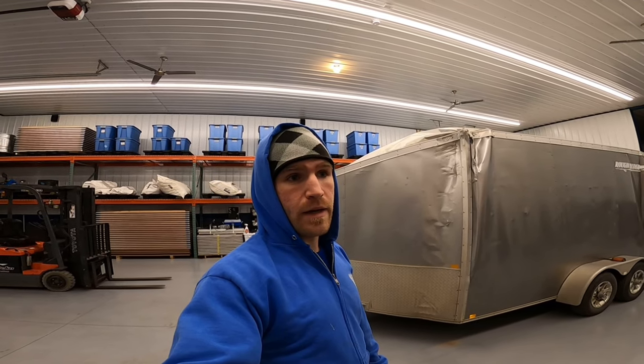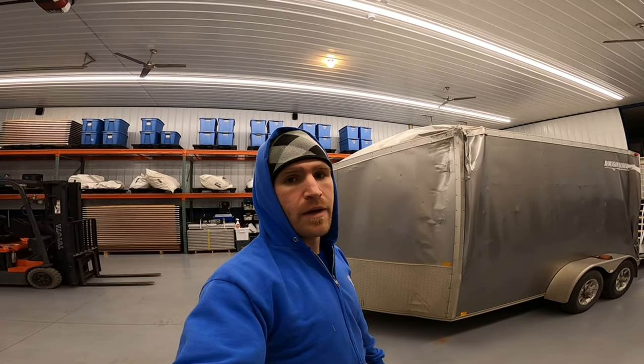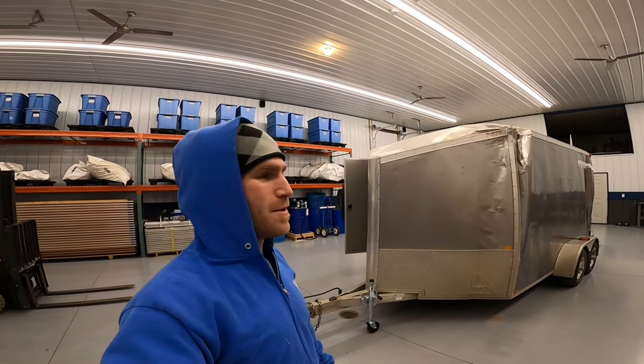The trailer hasn't been taken care of at all, so it's pretty haggard and not in good shape. But I plan to completely rebuild it, and I think it'll be a cool project — kind of a mini-series where I document it as I go along. I'll keep going with the walk-around to show some of the damage.